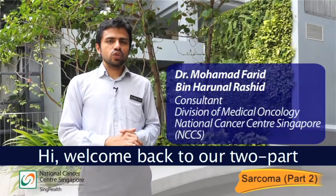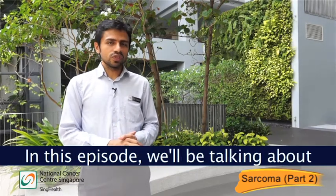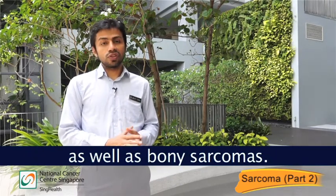Hi! Welcome back to a two-part series on sarcomas. In the previous episode, we talked about soft tissue sarcomas and gastrointestinal stromal tumours. In this episode, we'll be talking about adolescent young adult sarcomas as well as bony sarcomas.